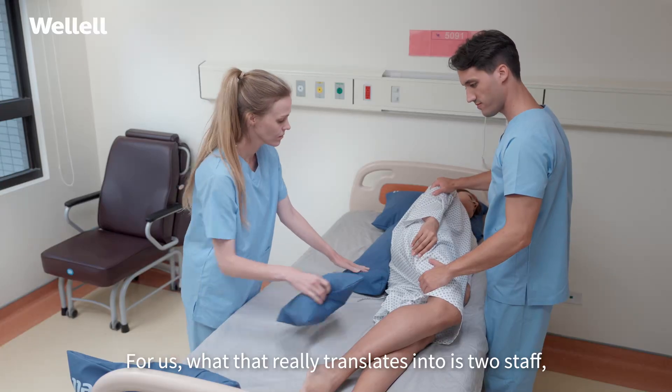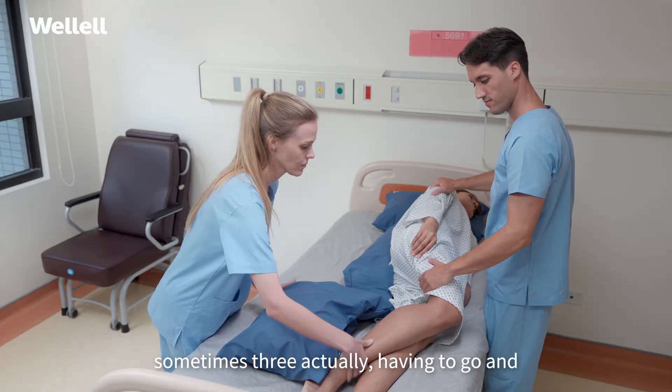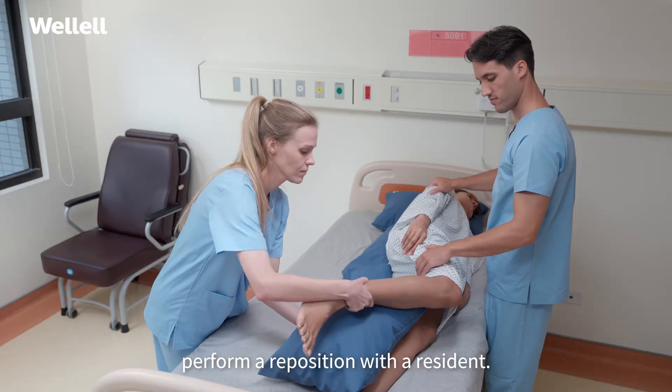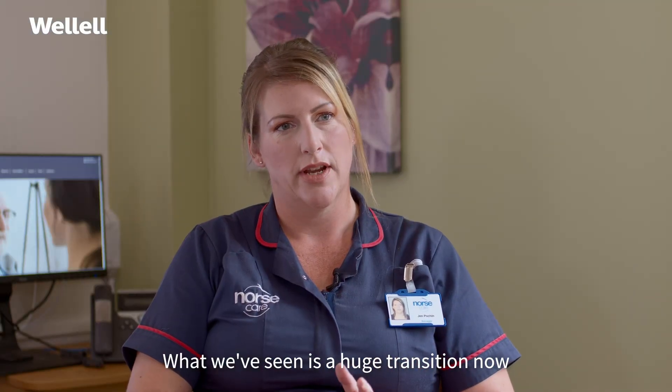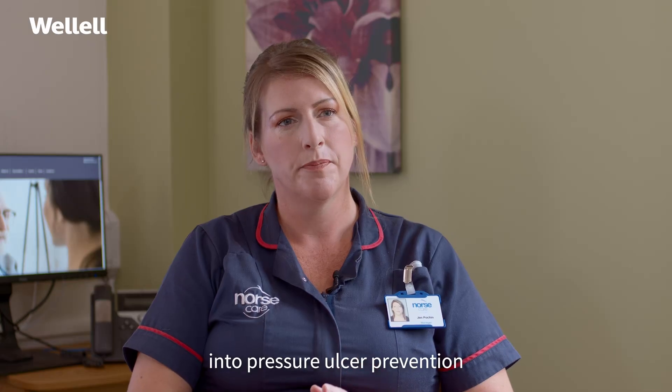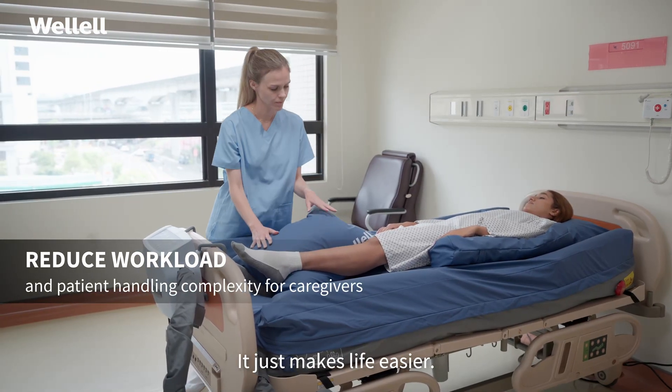For us, what that really translates into is two staff, sometimes three actually, having to go and perform a reposition with a resident. What we've seen is a huge transition now into pressure ulcer prevention. The right equipment is really essential — it just makes life easier.